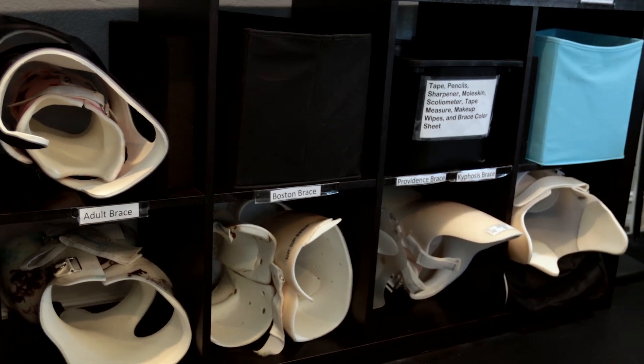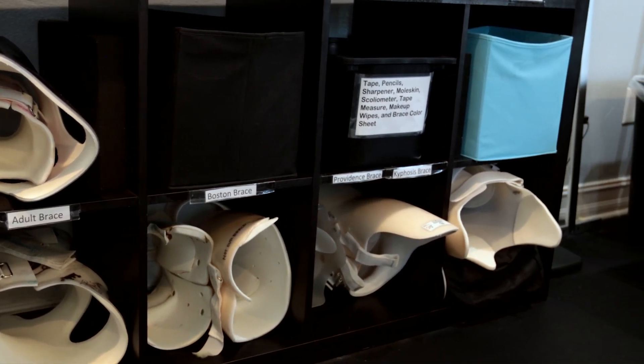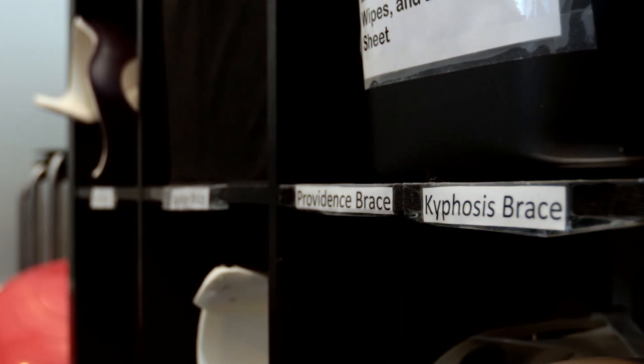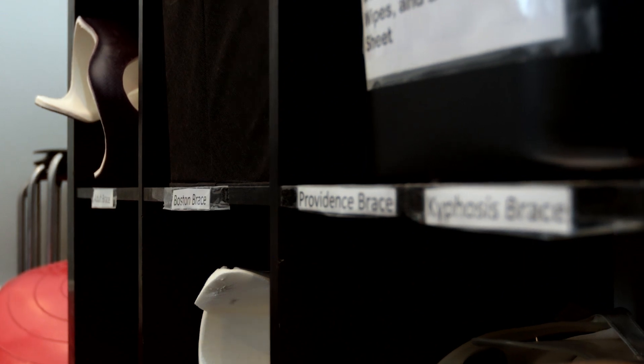When we look at brace types, there are different brace types that actually match each of these treatment options. The traditional treatment option tends to use something that we call traditional braces, like a Boston brace or a Providence brace.